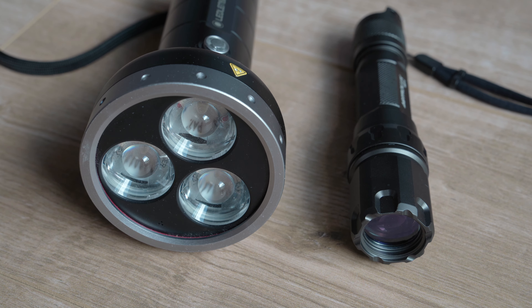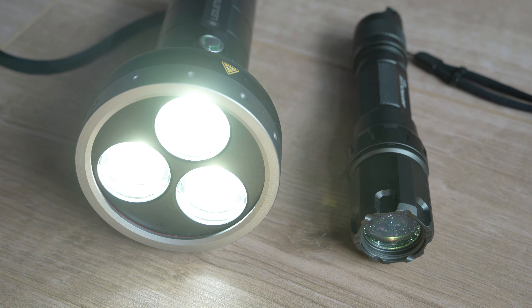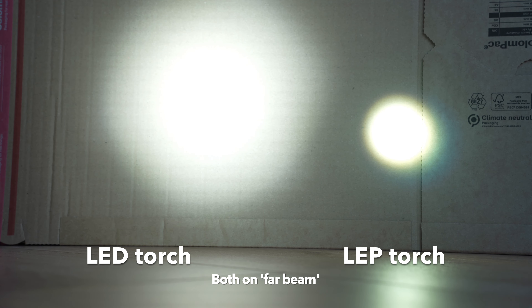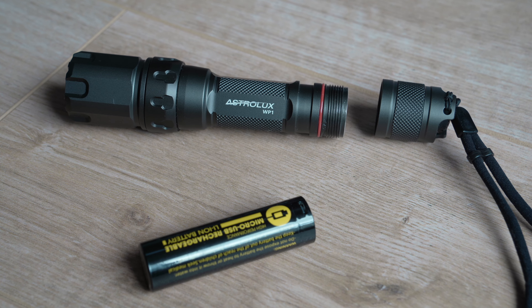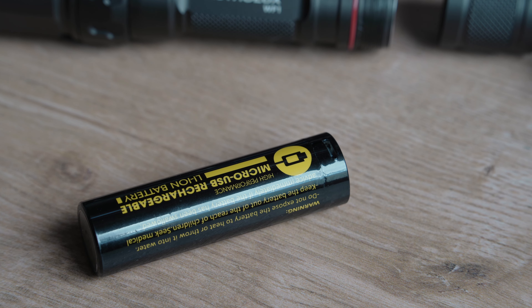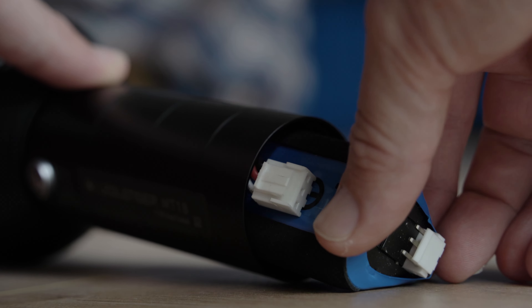A LED Lenser MT18 — a model now surpassed with an even more powerful one, both using the brand's patented focusing method. You might consider this deeply, deeply unfair. The LEP torch produces 480 lumens from a single 21700 battery, which can either be USB charged or used in a proper charger. The MT18 produces 3,000 lumens from a battery borrowed from a medium-sized nuclear submarine. At short range, this is what happens if you switch them both on.